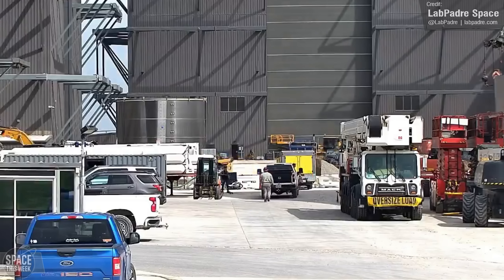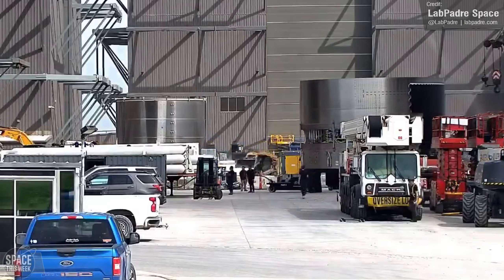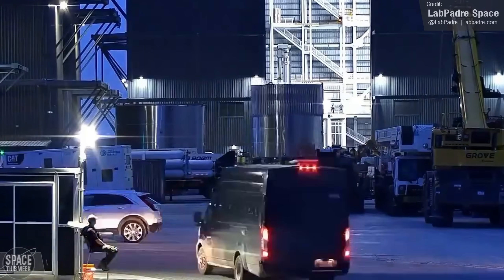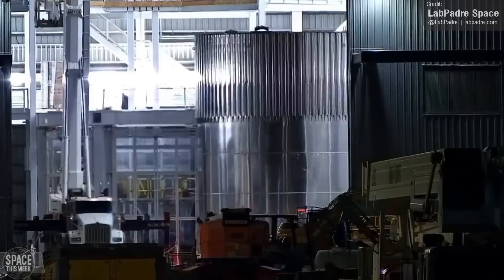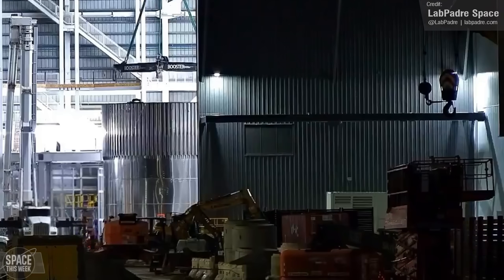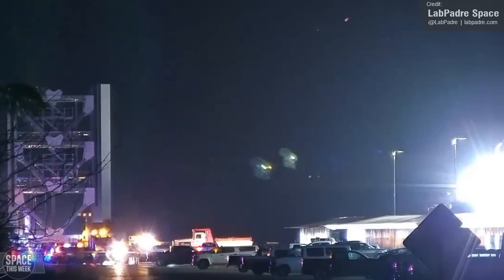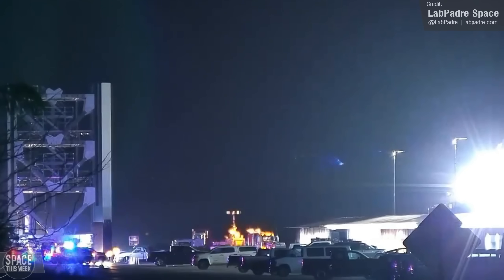As for the rest of the new V2 vehicle, we saw what looks like its payload section being moved into Mega Bay 2 — see that heat shielding there. There are also some bare metal segments being moved into the bay. Potentially these will be used in a prototype vehicle only, given the lack of tile work. We've continued seeing the arrival of more tower segments for launch and catch Tower 2 at Boca Chica.